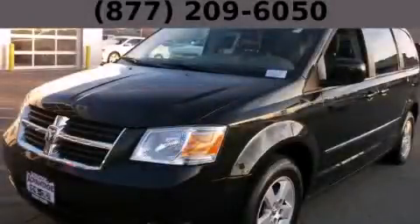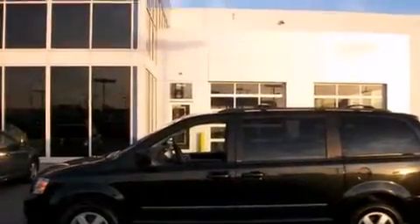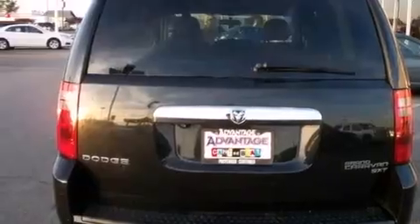This is a 2010 Dodge Grand Caravan — enough comfort and space for the entire family. It has a 3.8-liter six-cylinder engine and an automatic transmission.